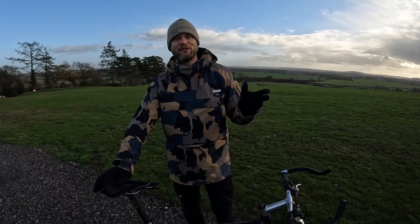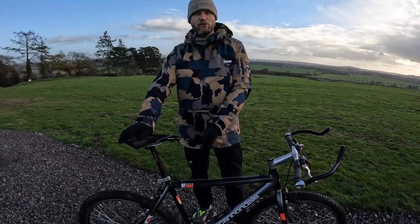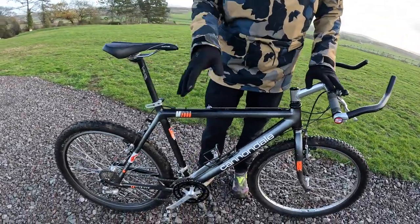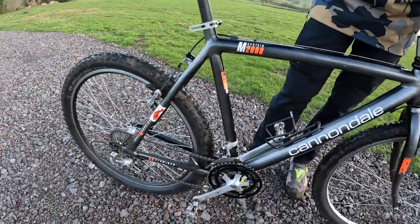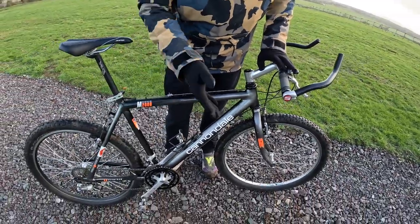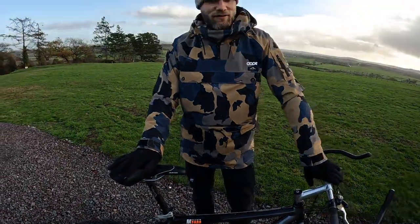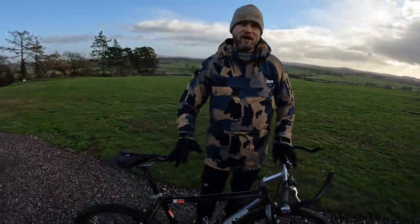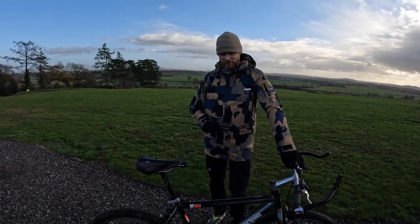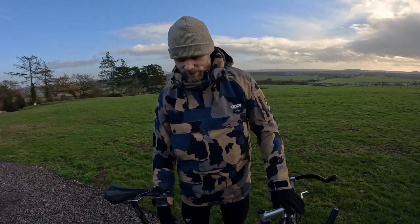The year is 1992, the brand is Cannondale, and the model is the M2000. This was absolutely top spec back then — Shimano Deore XT chainset and hubs, bottom bracket, Ritchey Logic cranks and brakes. The saddle's been changed since the original and we now have tubeless tires on it, but actually the rest of it is pretty much as it was out of the factory, and it is in fantastic condition.